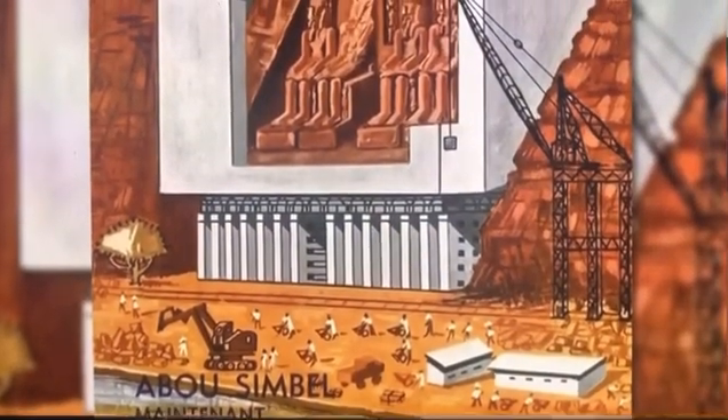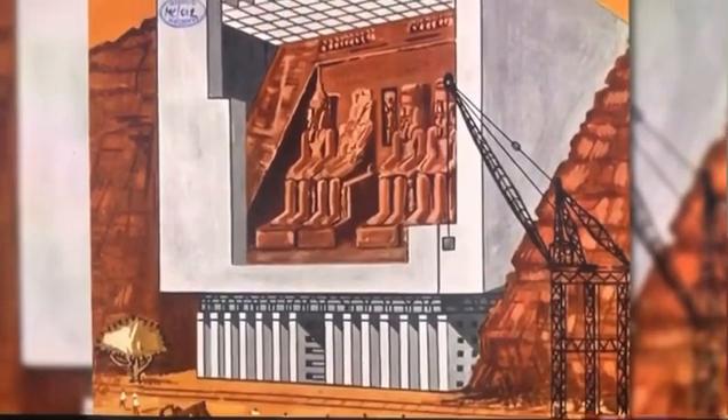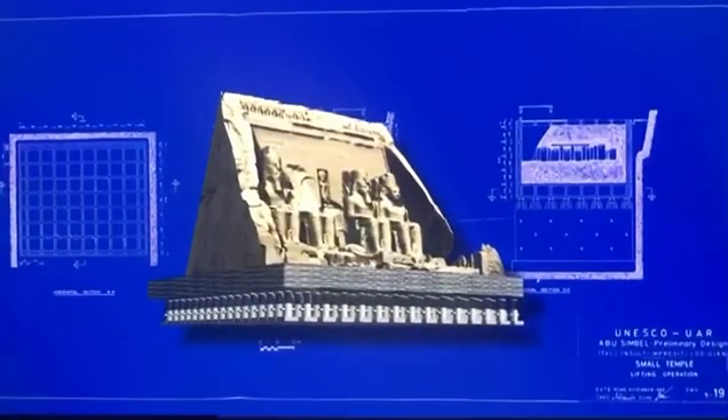A team of Italian engineers suggested cutting the temples out of the cliff and then using a system of hydraulic jacks to raise the monuments — an extremely slow and risky operation requiring excellent coordination.